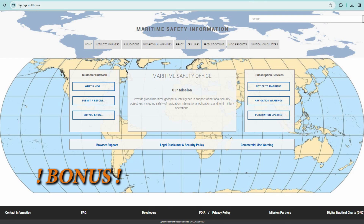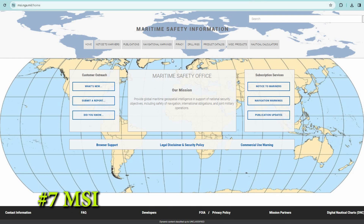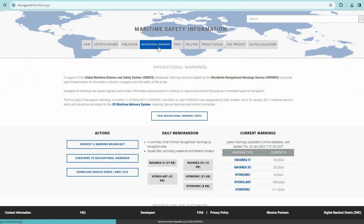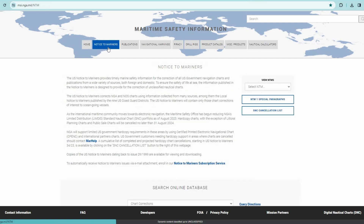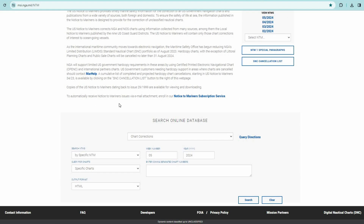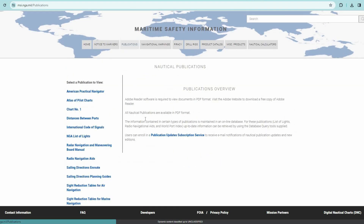As a bonus, let's check out two more interesting sites. One we've already visited — it's called Maritime Safety Information, msi.nga.mil. We already know that here you can find navigational warnings for NAVAREAs 12 and 4. You can also find US local Notices to Mariners, and there are some interesting publications to download here as well.